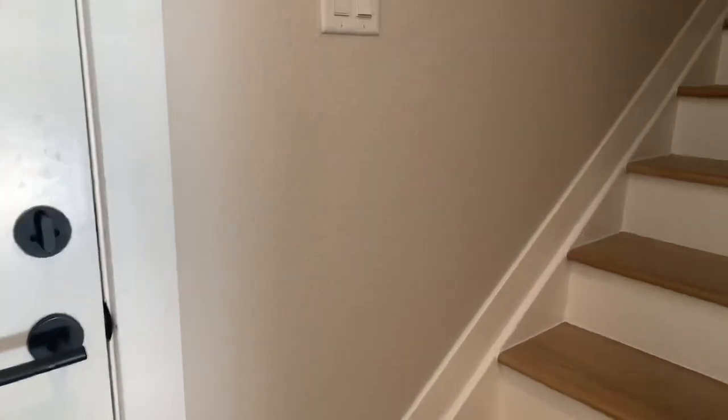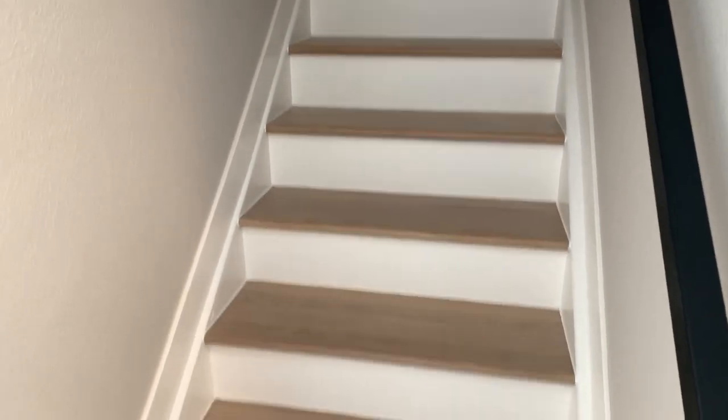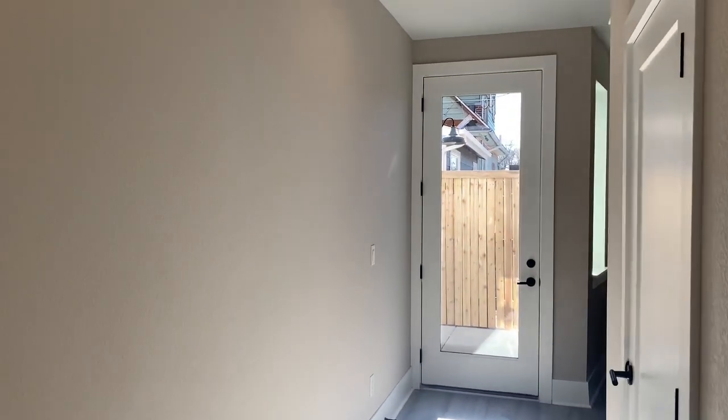And then we go up from there, which when I move in, I'll do a whole video. But this was just to show you the bookcases. Alright, have a great day — hit subscribe!